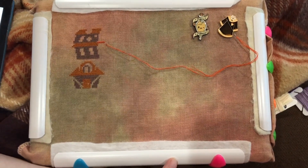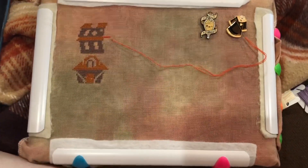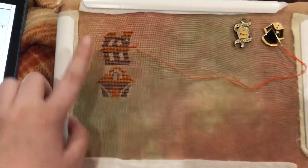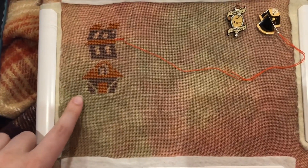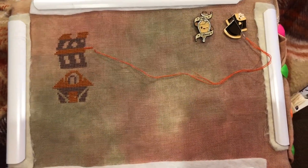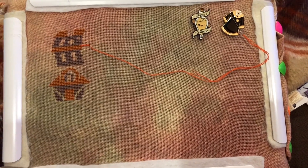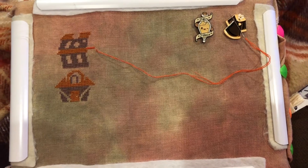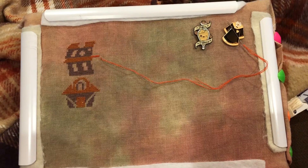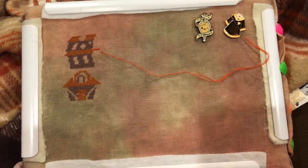I don't have a grime guard that fits this size so I'm just making do without, but that's okay. I've decided to do a bit of a combination of the DMC and the fancy floss versions — pretty much element by element I'm deciding what to do. Right here with the burrow at the beginning I'm doing it in the DMC, because I like the way it looked and the way it came together in the DMC version.